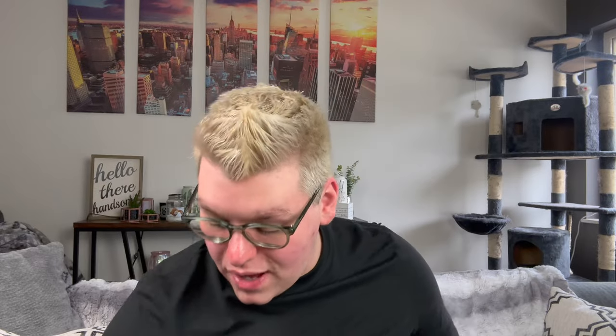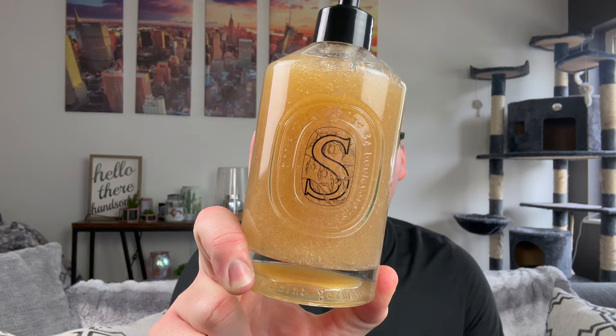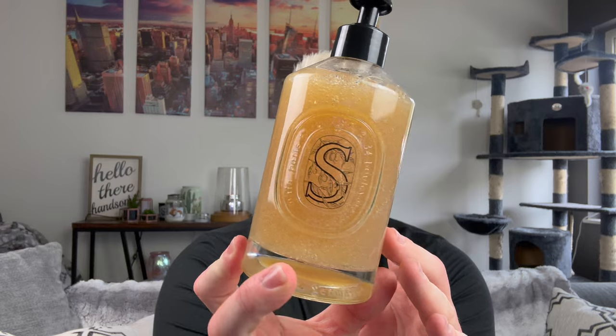I also received a couple of other samples. The one thing I picked up and knew I had to have was the exfoliating hand wash. I talked about in my previous video the softening hand wash, which I've been absolutely loving — it makes your hands feel so soft. But I knew I had to have the exfoliating one too. As you can see, there are exfoliating beads — or I believe ground olive stones — refreshing, foaming, and cleansing. Even their hand washes are super luxurious.